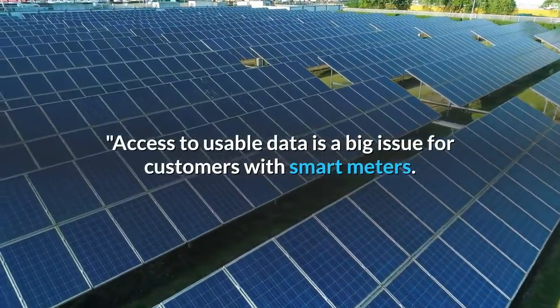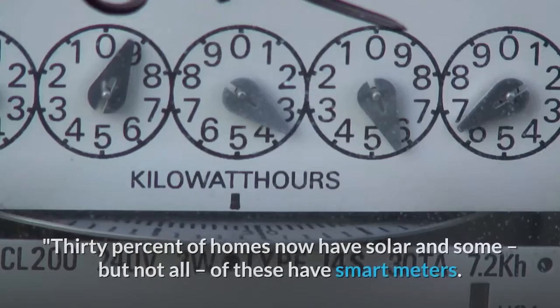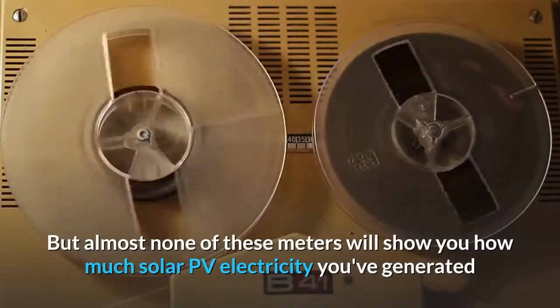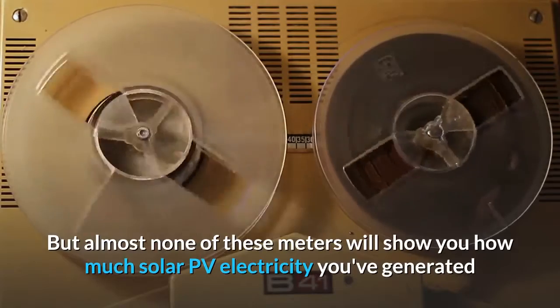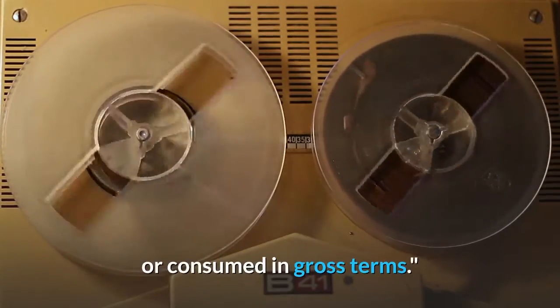Nigel Morris from Solar Analytics says access to usable data is a big issue for customers with smart meters. 30 percent of homes now have solar, and some but not all of these have smart meters, but almost none of these meters will show you how much solar PV electricity you've generated or consumed in gross terms.